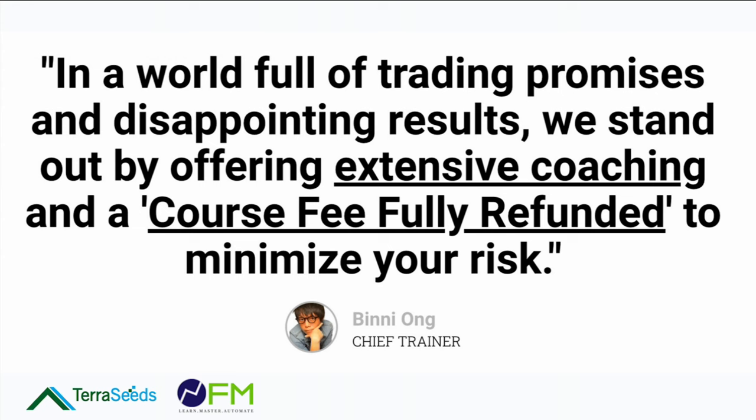The method uses what I call the Alien D hack. I cannot guarantee a specific accuracy or reward-to-risk ratio, but there are two things I'm sure are very important: the extensive coaching we provide, and that you'll be able to minimize your risk because the full course fee is fully refunded. On top of that, there are a lot more deals coming up, so I think this is a course you must take.